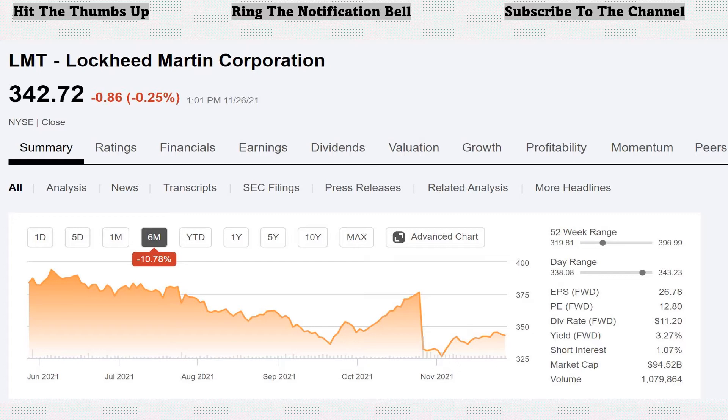At the time of this recording, LMT is down 10.78% over the last six months. With the 52-week range, a low of $319.81 and a high of $396.99. Currently at $342.72, it is closer to the lower end of that 52-week range. Currently sitting with a forward PE of 12.80, that's significantly lower than the market. I think the current market for the S&P 500 is 28, 29, maybe even in the low 30s.